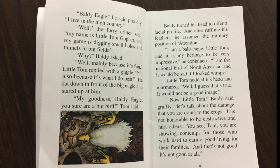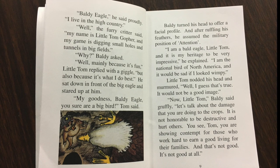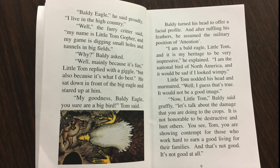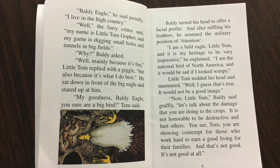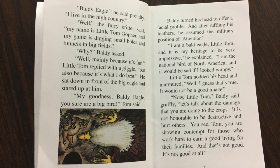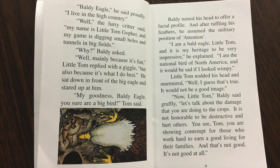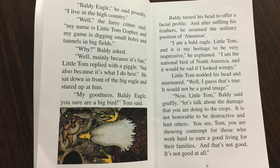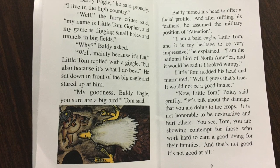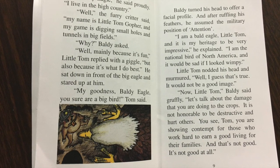'Baldy Eagle,' he said proudly. 'I live in the high country.' 'Well,' the furry critter said, 'my name is Little Tom Gopher, and my game is digging small holes and tunnels in big fields.' 'Why?' Baldy asked. 'Well, mainly because it's fun,' Little Tom replied with a giggle, 'but also because it's what I do best.' He sat down in front of the big eagle and stared up at him.